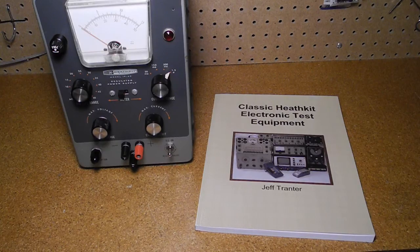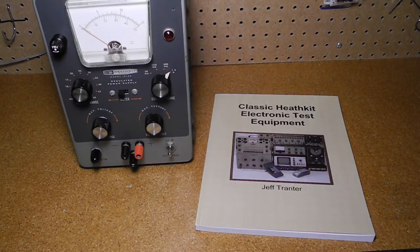The IP20 is typical of the type of test equipment described in my new book, Classic Heathkit Electronic Test Equipment. The book covers Heathkit's test equipment starting with a brief history of Heathkit, an overview of the test equipment product lines, and tips on buying and restoring vintage test equipment from sources like eBay. Separate chapters cover the major categories of component testers and substitution boxes, frequency counters, meters, oscilloscopes, power supplies, signal generators, tube testers and checkers, and miscellaneous test equipment.